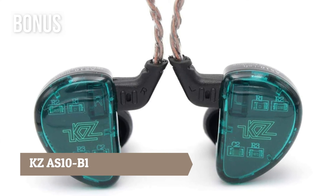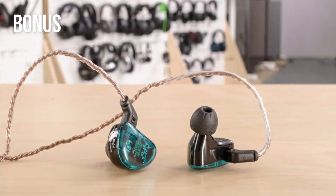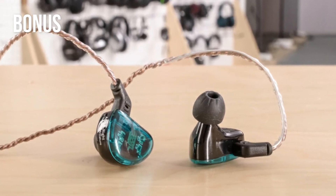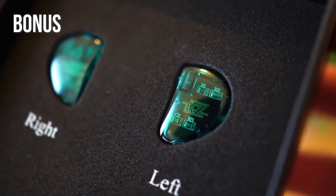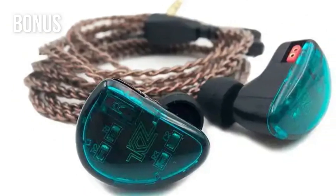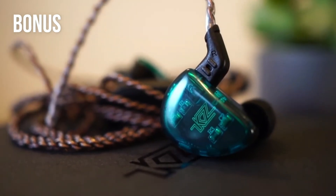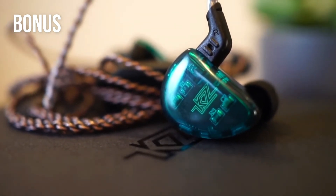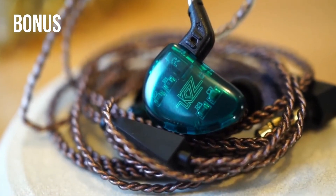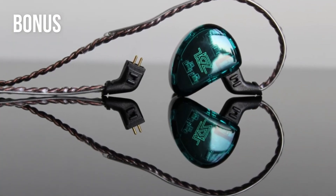And a bonus: KZ AS10B1. KZ is well known on the market for their bass-friendly products, but the AS10B1 is the first headset without at least one dynamic driver. Instead, they feature a hi-fi sound system based on five balanced armatures. The result is amazing — the sound has incredible definition and excellent detail, the bass is punchy and accurate, the mids are warm, and the highs are crisp and nice. The earbuds also create a wide soundstage where you can hear the location of each individual instrument.